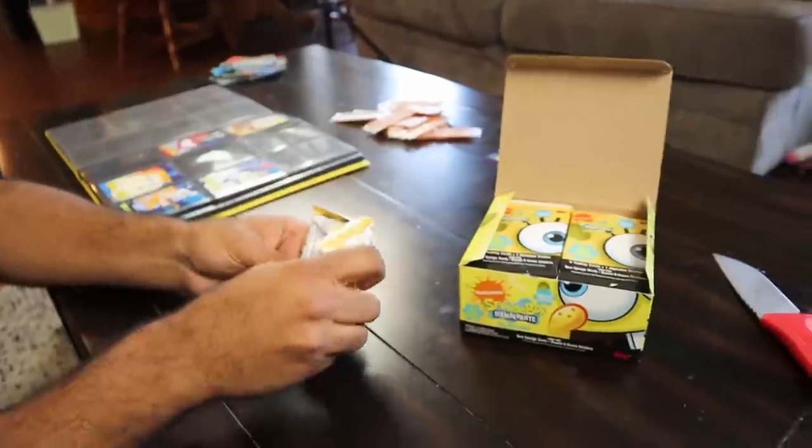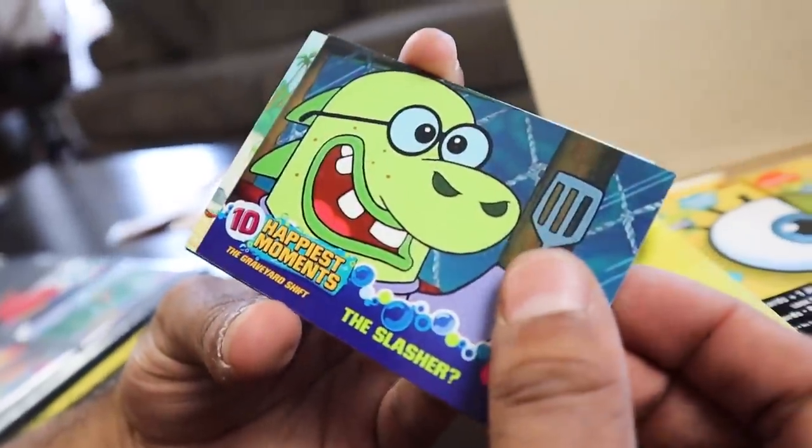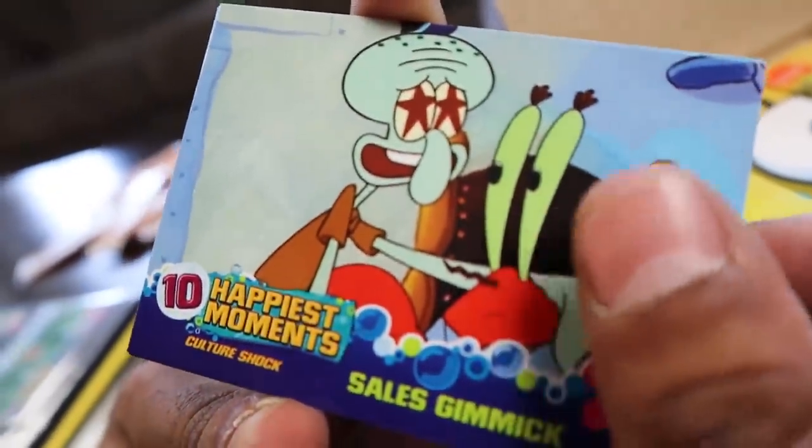Let's put these ones in there as well — we are filling this up, rep pack. I think maybe we could do it. We got Pearl — first card, Pearl. We didn't have that one. The Slasher — didn't have that one. The Longboard — didn't have that one. Sales gimmick — we're going to have that one. And we don't have Natalini either.